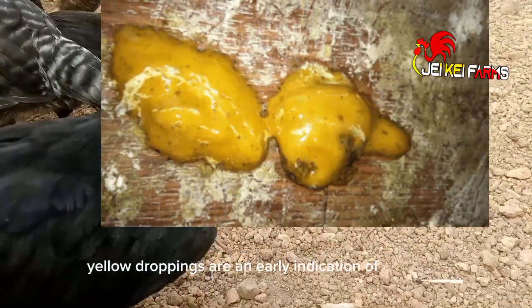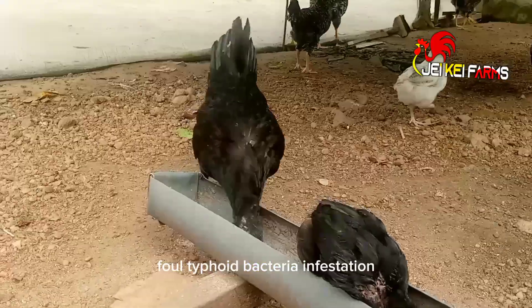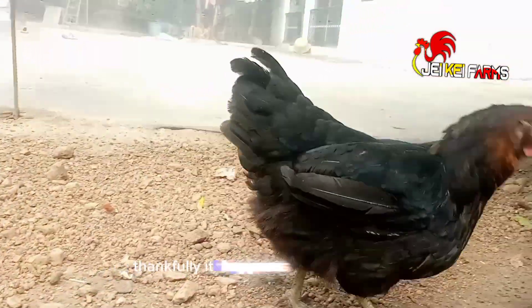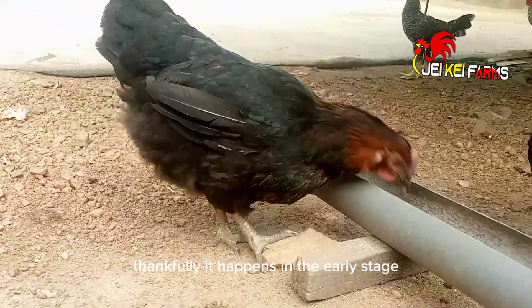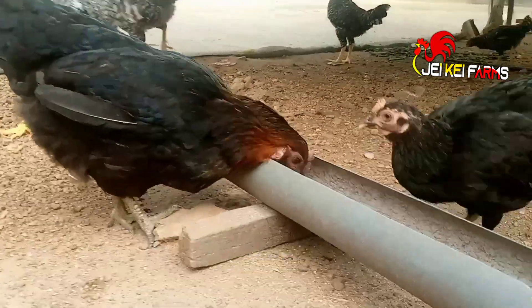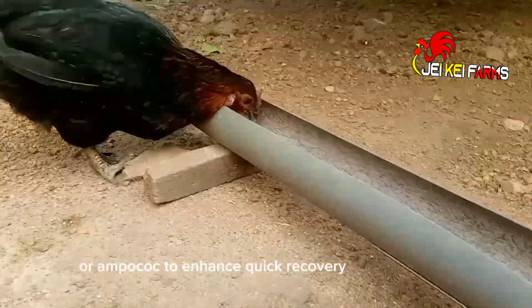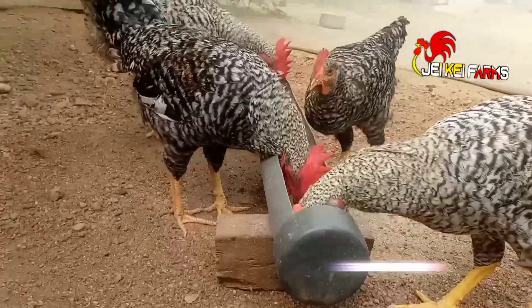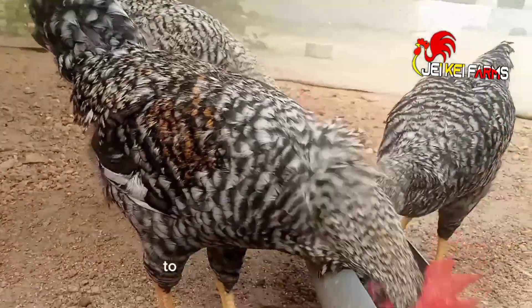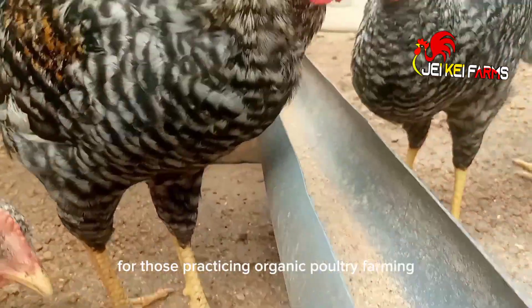Yellow droppings are an early indication of coccidiosis, fowl typhoid, bacterial infestation, or kidney malfunction. Thankfully, it happens in the early stage, so you can quickly administer anticoccidial drugs like amprolium, embasin forte, or ampricock to enhance quick recovery from coccidiosis. Alternatively, you can also use bitter leaf extract to curb the effect of coccidiosis for those practicing organic poultry farming.